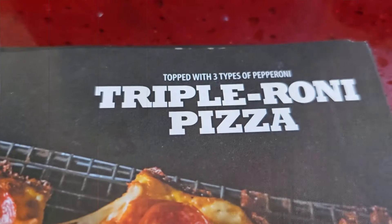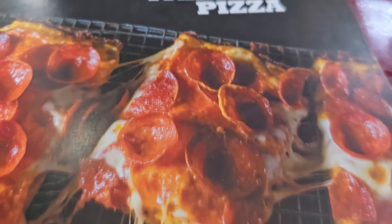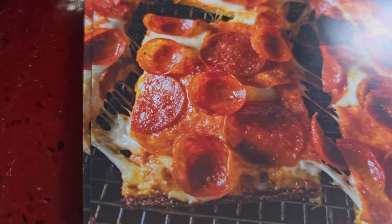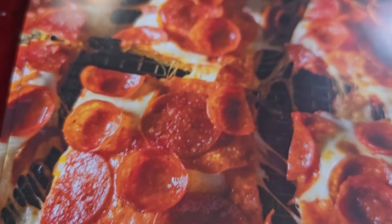All right, check it out. I am excited. I was able to get over to a Jets Pizza because they recently just launched the Triple Roni Pizza. I got it, obviously, in the deep dish, Detroit-style deep dish. I got the full eight square.